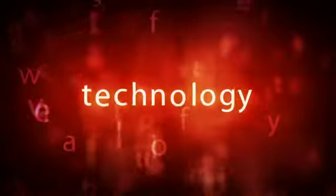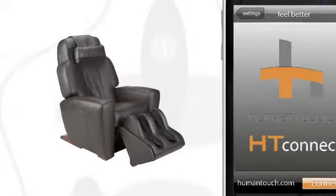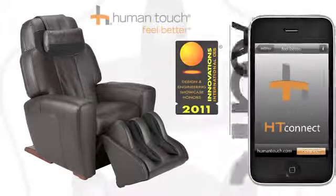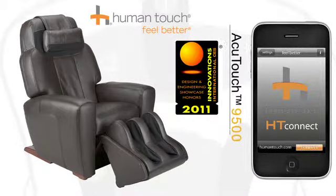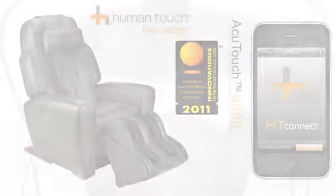There are certain innovations that transform the way we think, act, and live. The new AccuTouch 9500 massage chair with HT Connect reinvents the way you manage, track, and improve your wellness, health, and life.